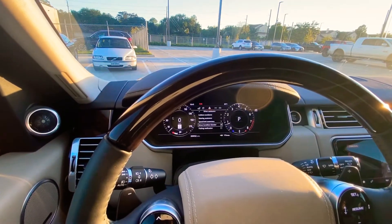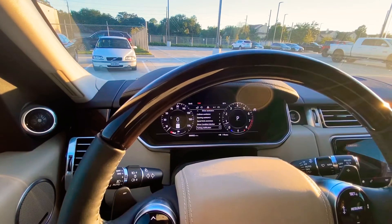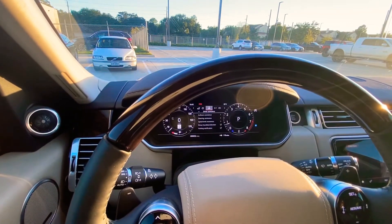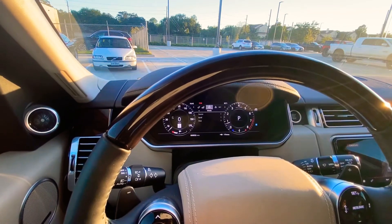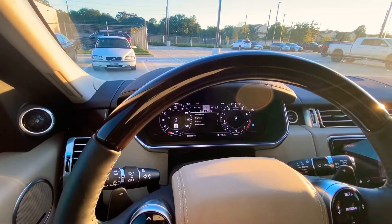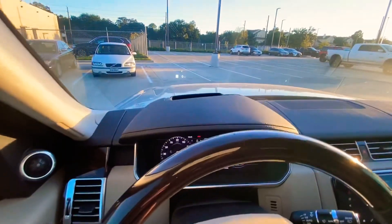The driver condition monitor will chime at you if you're starting to sway and not paying attention to the road — if you're getting a little drowsy. You can also customize the interactive driver's display and you have a heads-up display as well.